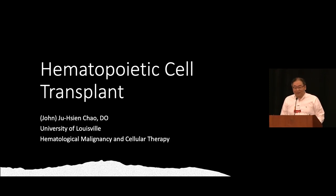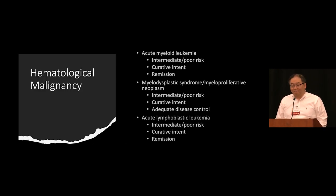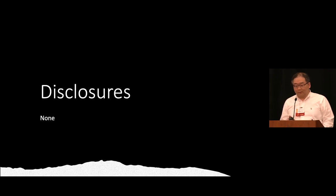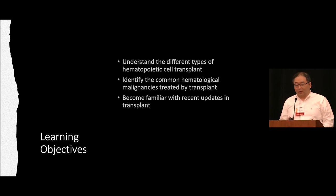Thank you for inviting me to speak about transplant. No disclosures. After this talk, I hope you'll understand the different types of transplant — my mentor used the term hematopoietic stem cell transplant rather than bone marrow, the Herzig brothers, and that's rubbed off on me. We'll identify what hematological malignancies we use transplant for and become familiarized with new supportive cares for transplant.